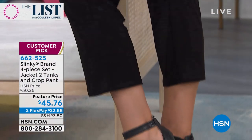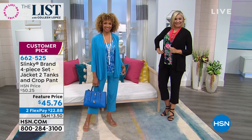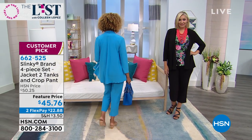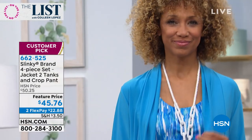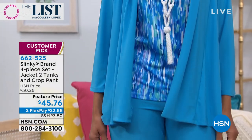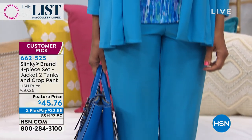Right now you're looking at Andrea. She is wearing the beautiful black floral. You get — check this out — the jacket that by itself sells for $49. Those jackets are $49, but you're getting the whole shebang here for $45.76. You're getting four pieces.